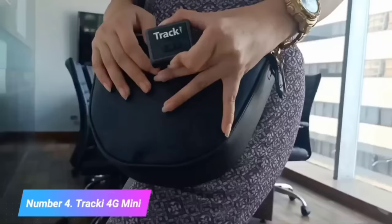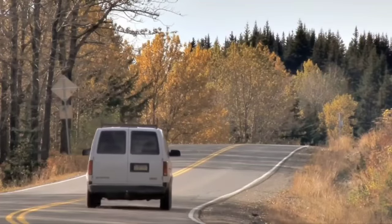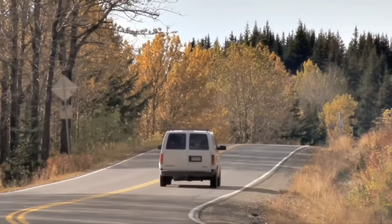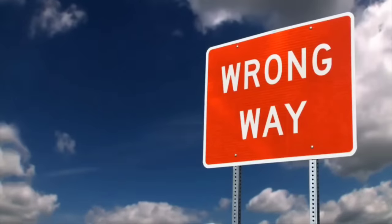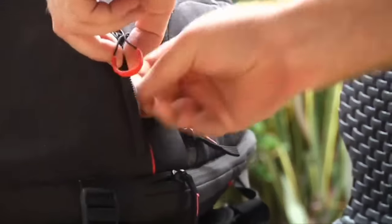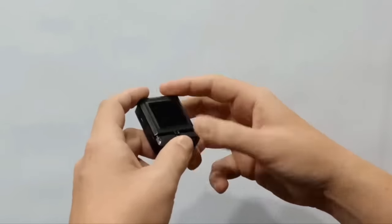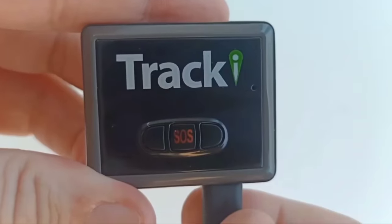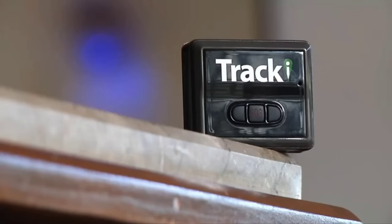Number 4: Traki 4G Mini. The Traki 4G Mini is a compact and highly capable GPS tracker designed for a wide range of tracking needs. This small device offers real-time tracking capabilities with 4G LTE connectivity, ensuring accurate location updates wherever your assets may be. Whether you're tracking a vehicle, a pet, or valuable belongings, the Traki 4G Mini provides peace of mind by allowing you to monitor notifications via a user-friendly mobile app or web interface.